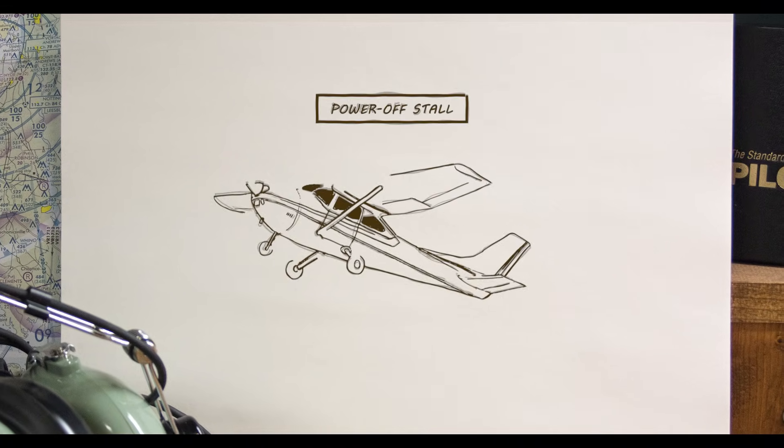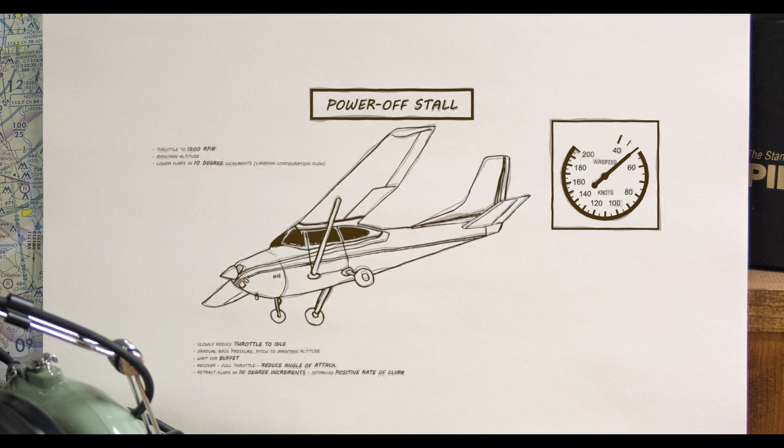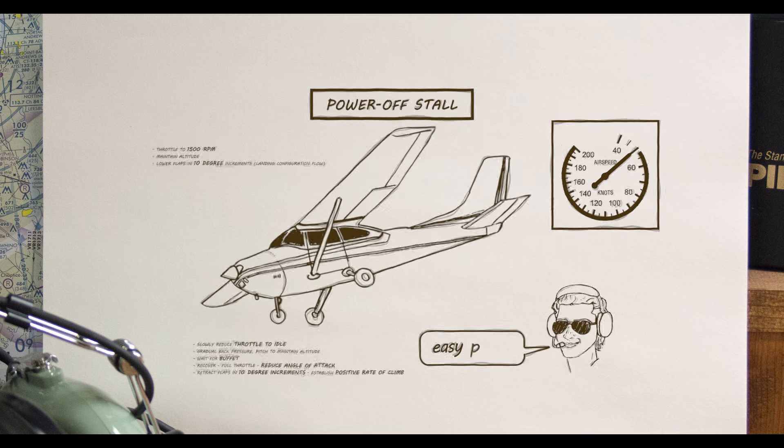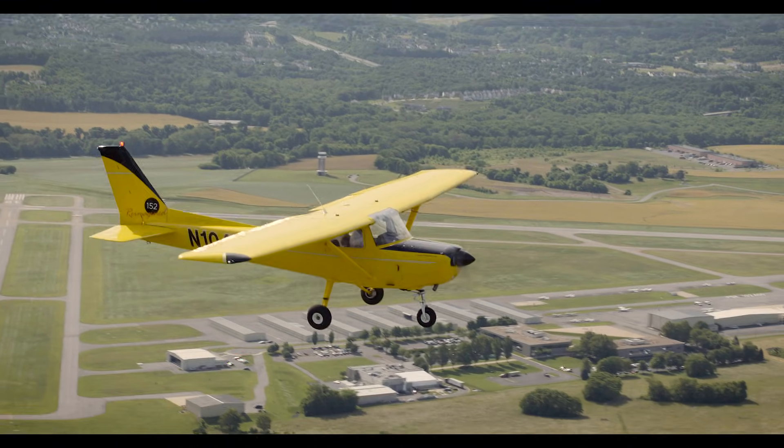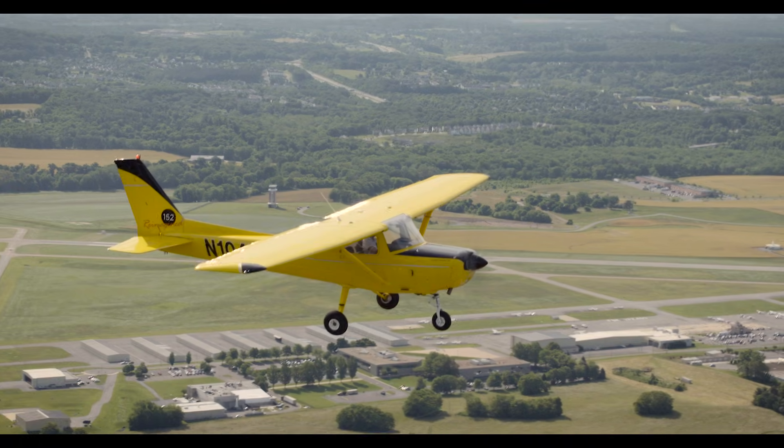Let's look at the standard wings-level power-off stall. The deliberate entry and recovery that's taught to students is the most docile of all the stall maneuvers in the curriculum. Easy peasy. And yet, this procedure is meant to prepare us for flying in the traffic pattern, where things can be very different.